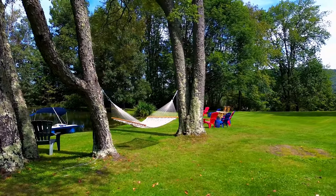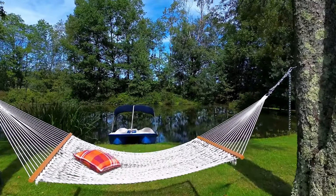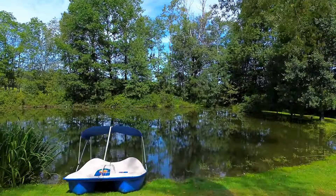Enjoy, relax, or entertain with a serene pond, manicured grounds, stone walls, and perennial flowers, all surrounded by perfectly mature trees.